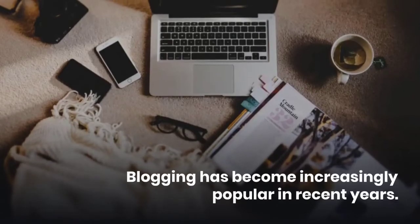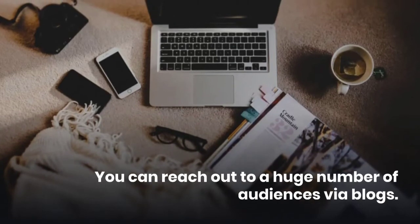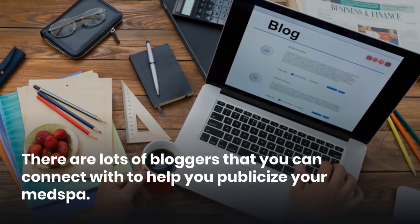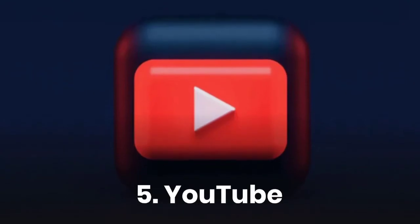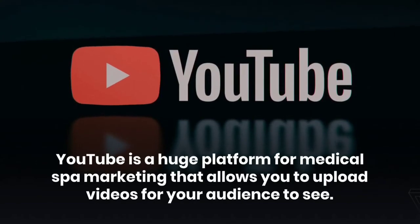Fourth, blogs. Blogging has become increasingly popular in recent years. You can reach out to a huge number of audiences via blogs. There are lots of bloggers that you can connect with to help you publish your med spa — you can pay a fee or commission for their services.